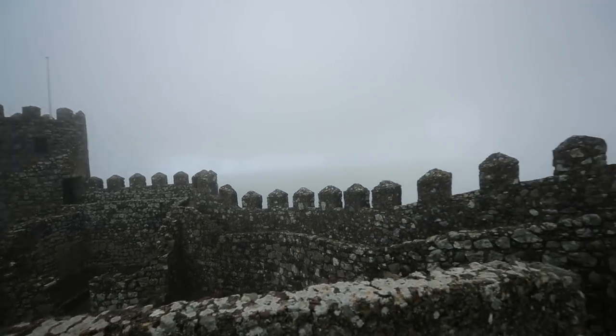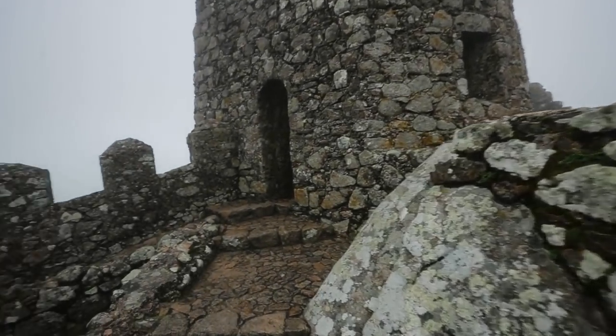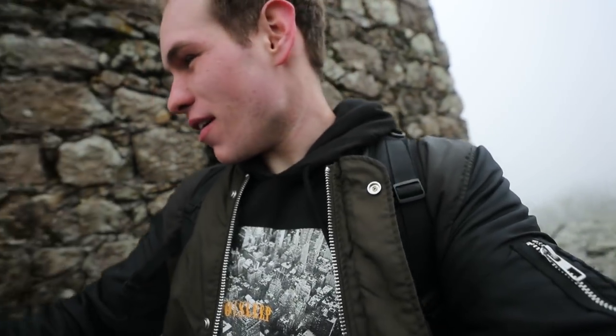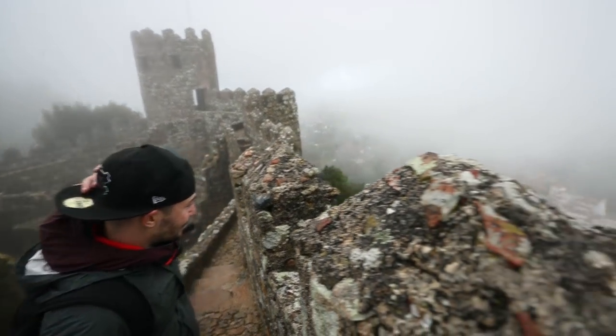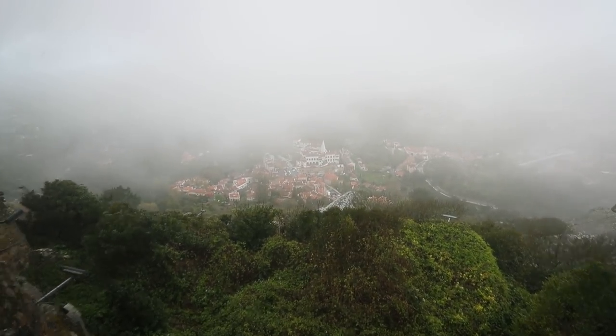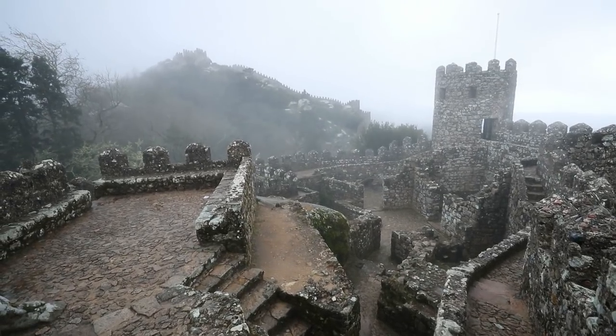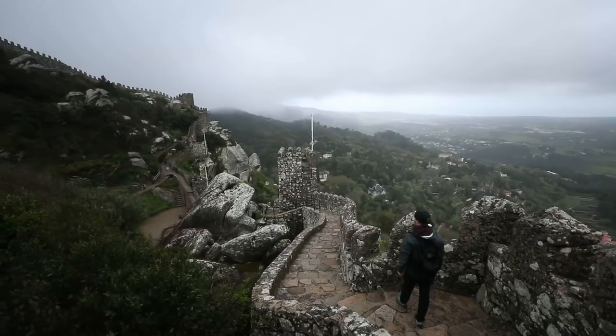I feel like I'm on the Great Wall of China. I can see the wind — wow. The name of this castle is the Castle of Moors, referring to the Muslim inhabitants during the time period it was constructed — the 8th and 9th centuries. This castle acted as a central place in the territory, primarily for agriculture and protecting the population. I've never been to the Great Wall of China, but this is what I imagine a smaller version would look like.